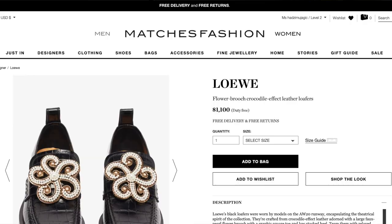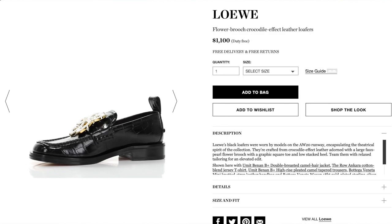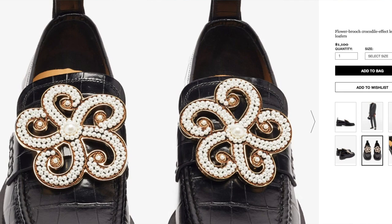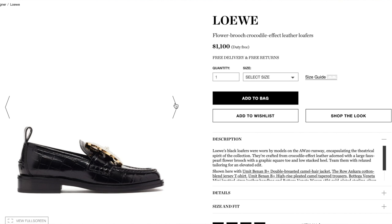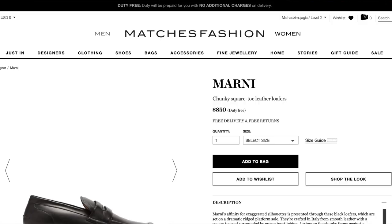Let's go on to something a little more fun — Loewe. Loewe has this loafer where the chunkiness level isn't that chunky, but the embellishment is this pearl crazy gold brooch that is just gorgeous. It's a faux crocodile embossed leather — they just look expensive, and they are expensive at $1,100. They're a little fancier, a little less schoolgirl — more business chic. I'm looking for something more everyday, so this feels a little too dressy for me.